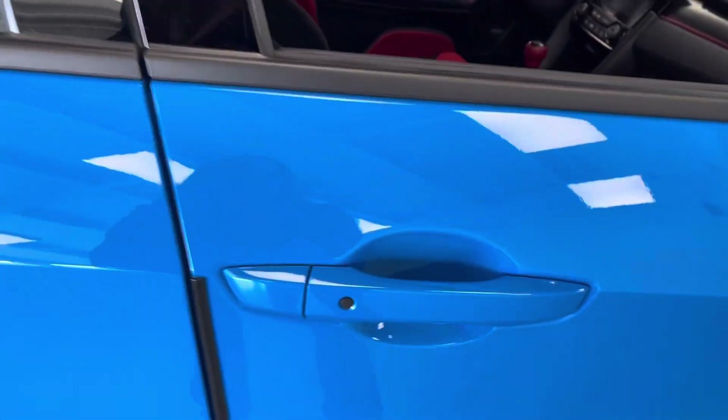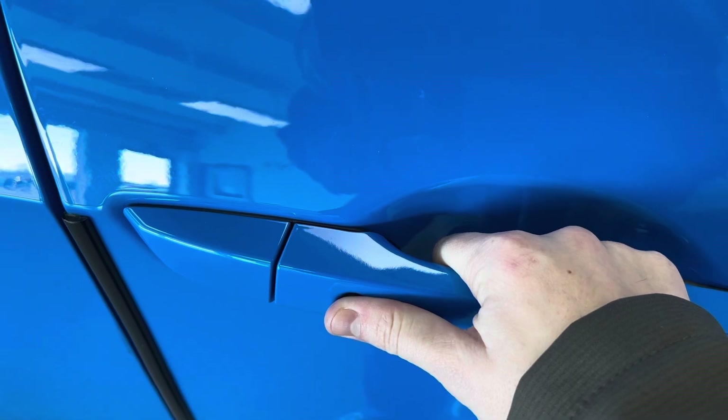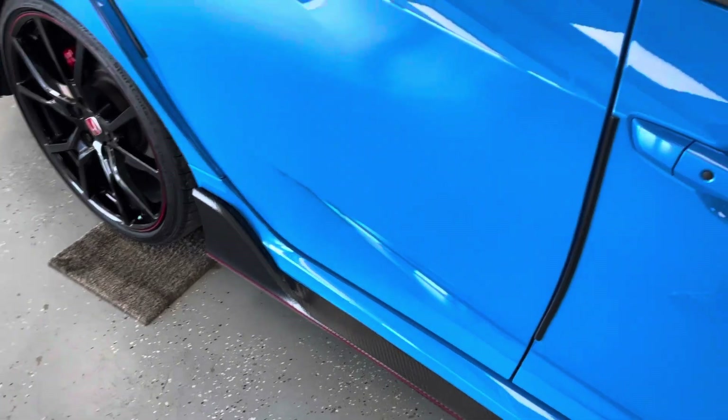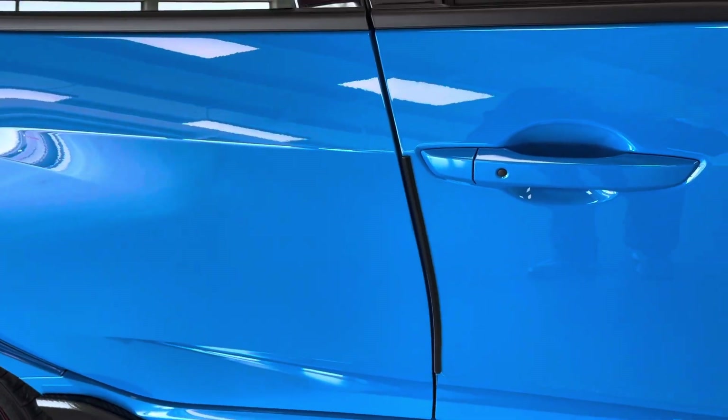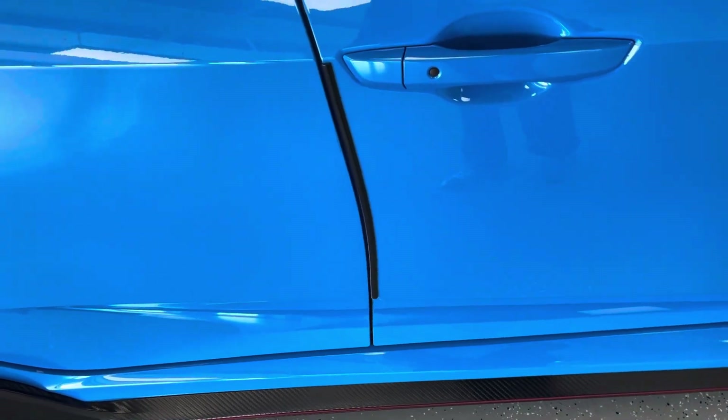Here on the door, if you can see that black button on the door handle, that is your passive keyless entry. All you need to do is put a finger over that and you will be able to enter your vehicle without needing to take your keys out of your pocket. With the purchase of this vehicle, you do get two keys, so that'll give you some added flexibility.